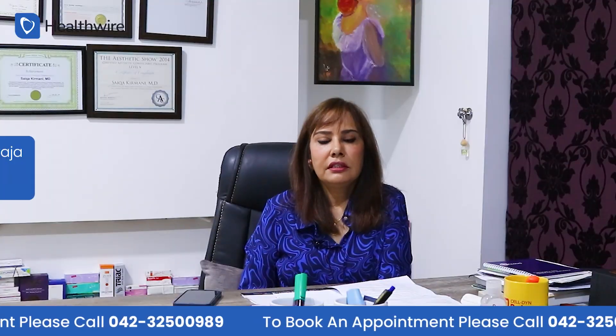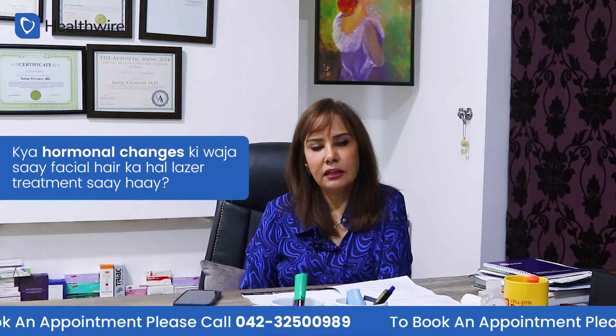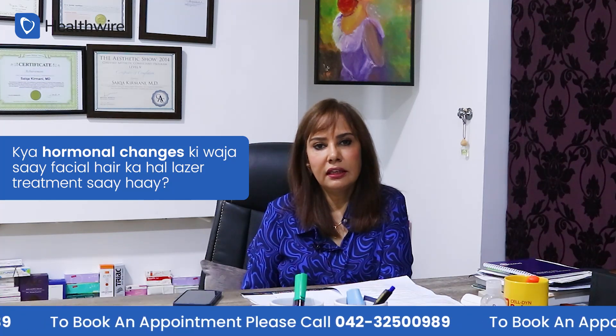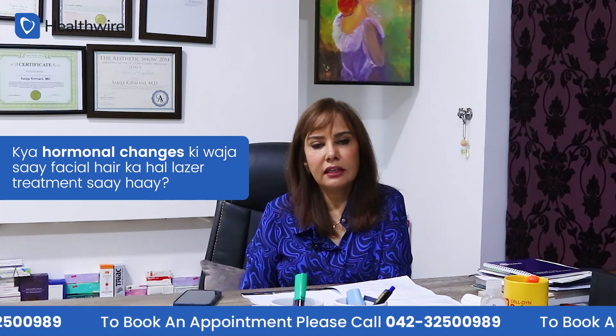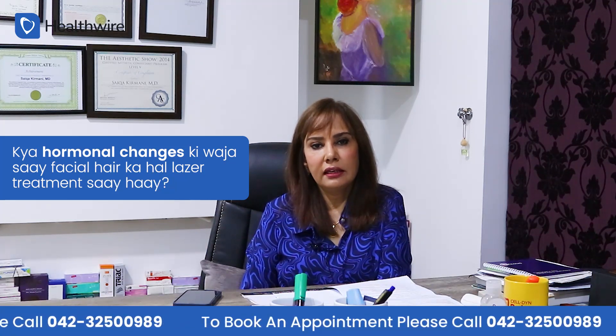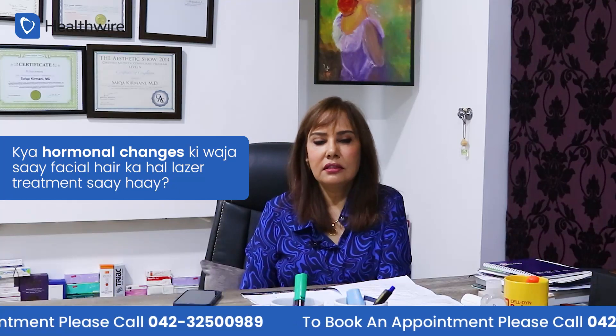If there is a hormonal imbalance causing facial hair growth, the client discusses it with the doctor, who can advise on addressing the hormonal problem. Hair can still be removed from such clients with laser treatment.